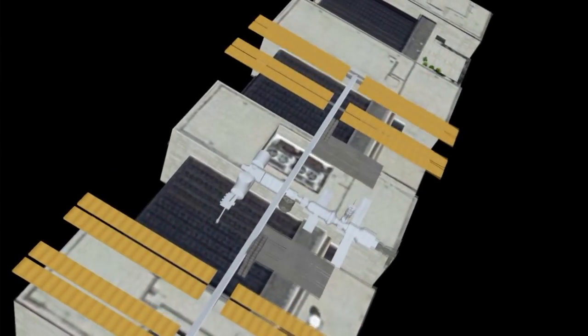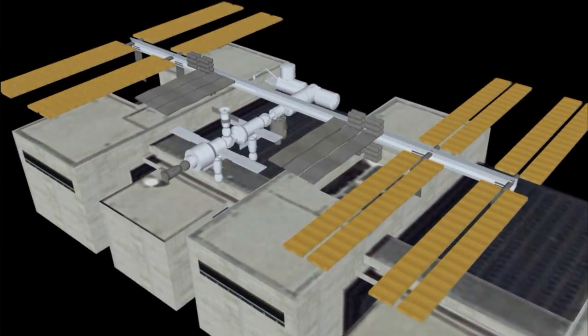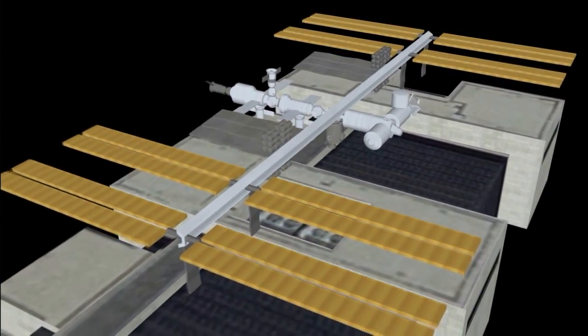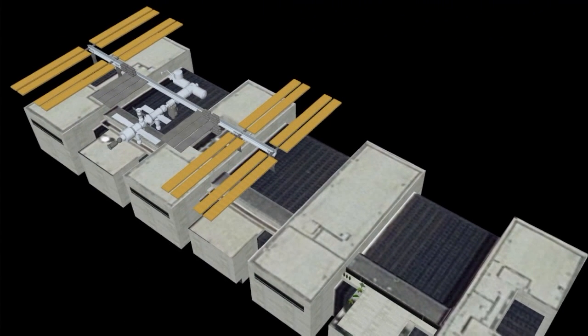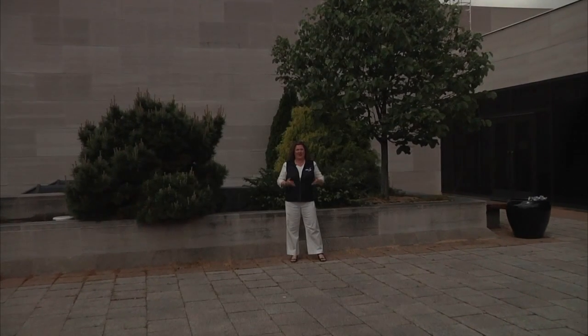The livable area of the space station is about the same as a six-room house. It has two bathrooms, a gym, and a 360-degree window. The space station has been continuously occupied for almost 15 years and has been home to astronauts from 15 different countries. Currently there is a crew of six on board, including Mikhail Koryenko and Scott Kelly, who are spending an entire year in space. Together they are part of ten separate investigations to study the effects of spaceflight on the human body. The space station is truly an international endeavor with 68 countries running different experiments, from human biology to biochemistry to physical sciences.